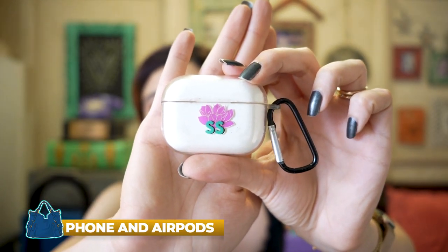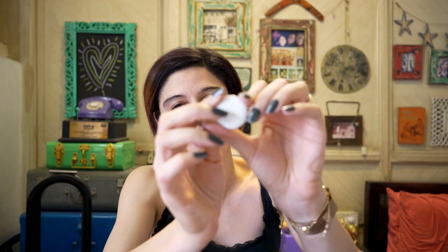Airpods and obviously your phone — my phone is charging right now so you won't see it, but you need your phone. Any kind of headphones are great on a flight, whether you're watching something or working. I like to edit on flights so I always have my AirPods.